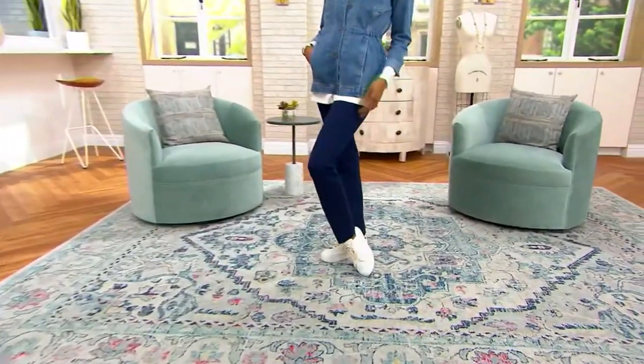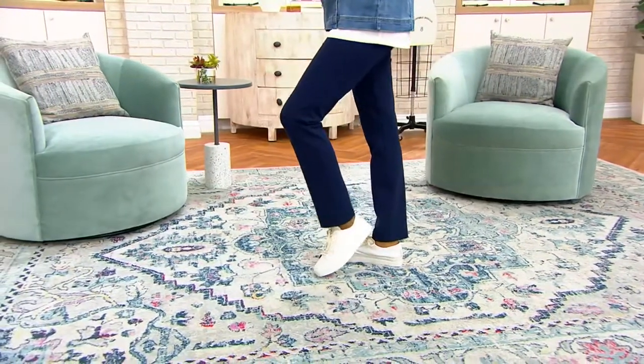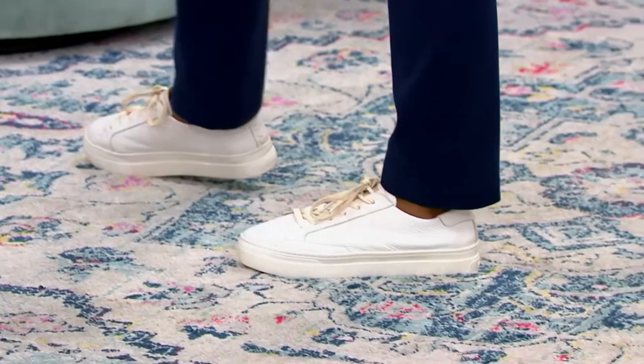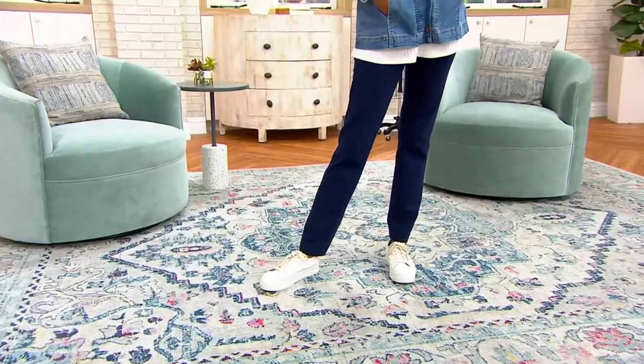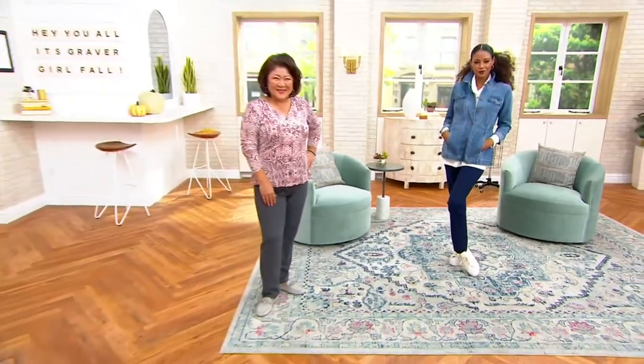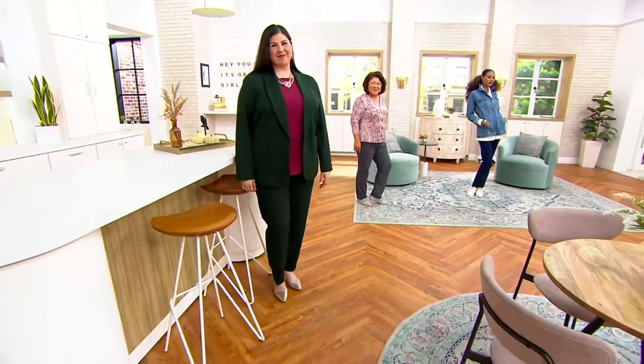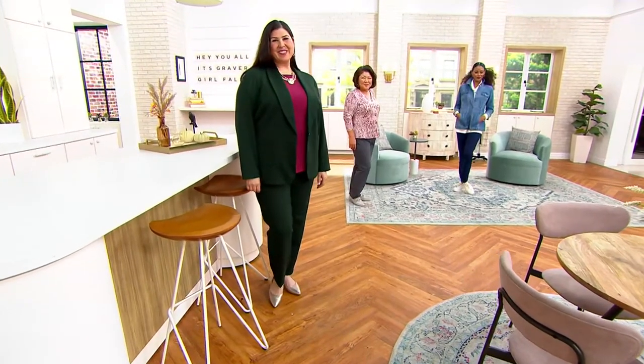She truly is the pant authority. This gal knows how to fit a woman's body in any pant — whether you are petite, a regular inseam, or tall. She knows how to give you a silhouette that is versatile, in a loved fabric. A pant that gives you everything you love about the look of a tailored and polished trouser, but the comfort of your favorite legging. This is our today's special value.